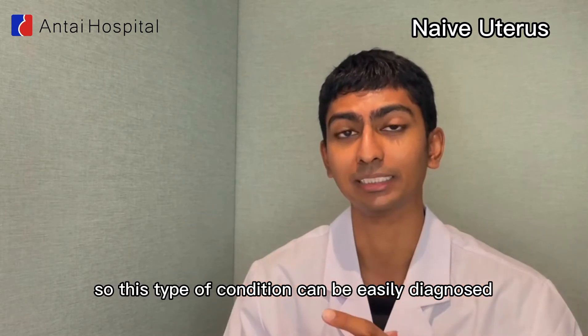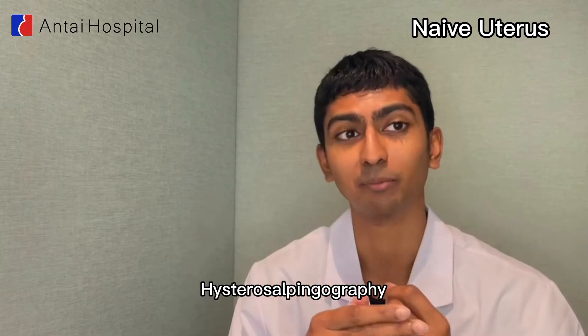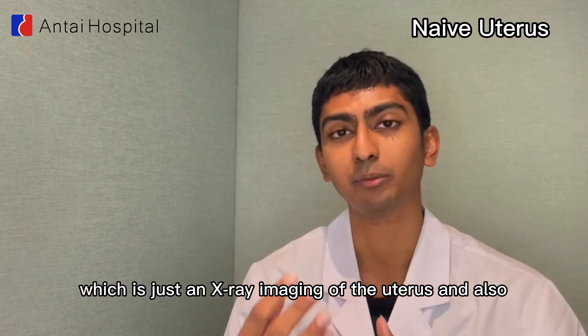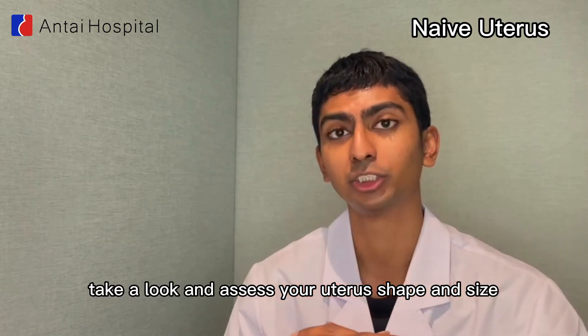This type of condition can be easily diagnosed using hysteroscopy, hysterosalpingography — which is just an X-ray imaging of the uterus — and also our 4D color Doppler ultrasound to accurately assess your uterus shape and size.